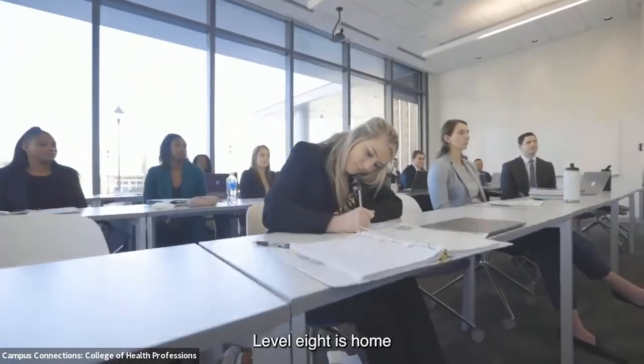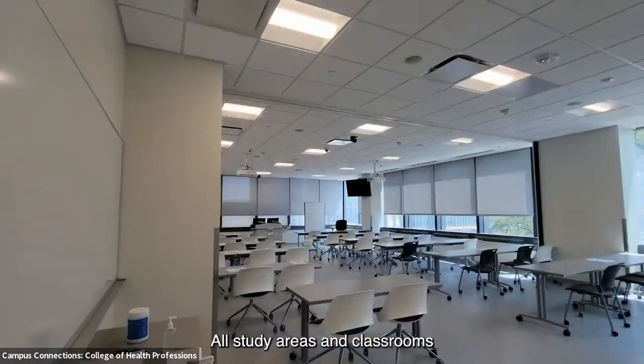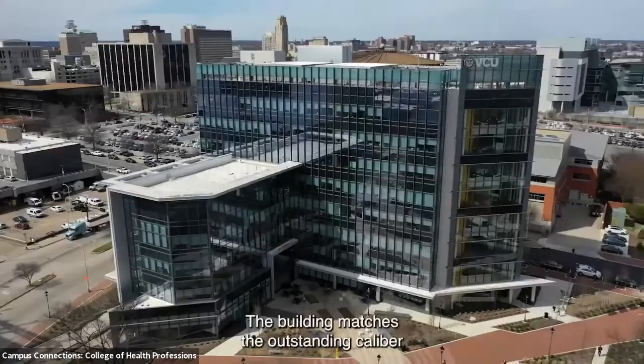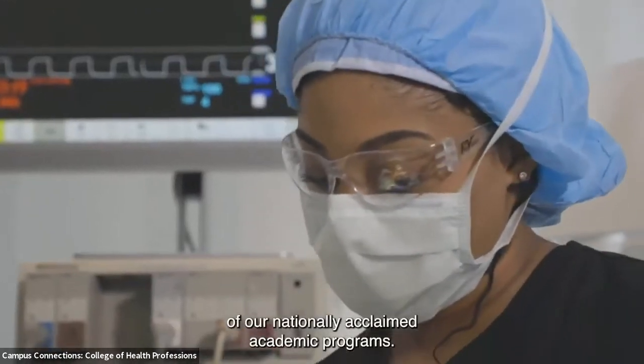Level eight is home to the department of health administration. All study areas and classrooms are outfitted with cutting-edge teaching technology.